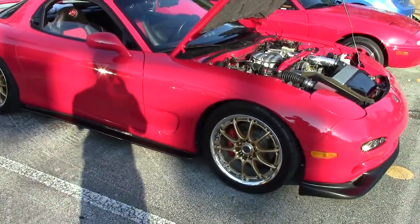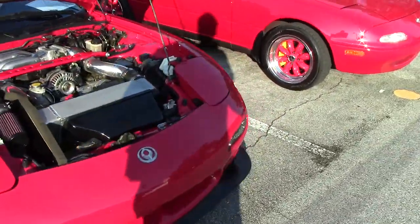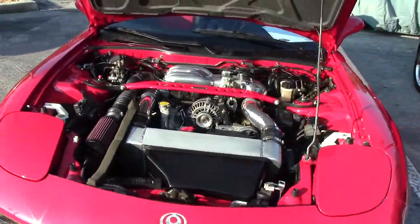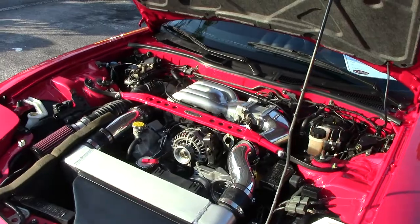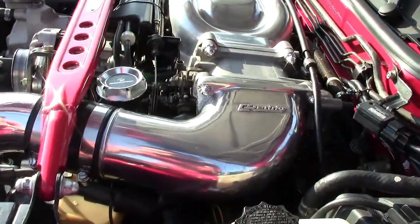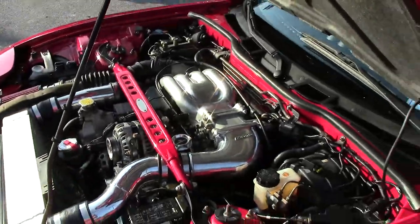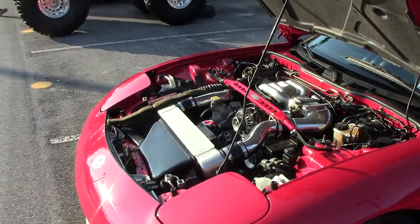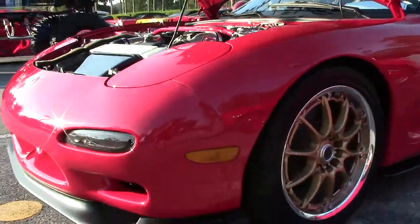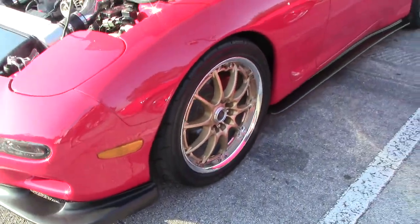What's up guys? Checking out a sweet, sweet RX-7 today. It's got a nice little lowered stance, body kit on it, some really nice Volks wheels.